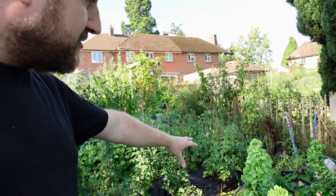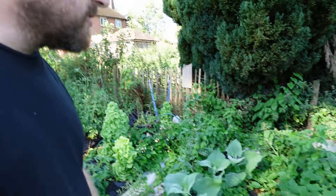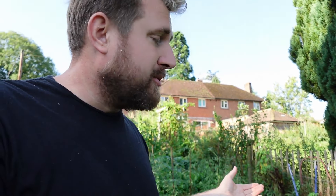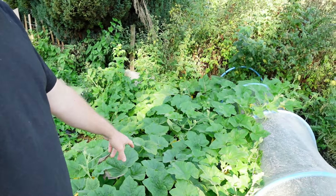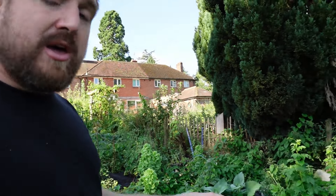Down here we've got some lettuce going to seed so I can seed-save from those. Got a Peruvian ground apple - the Yacon - doing really well. I honestly didn't think they were going to come up so I'm hoping they can put on growth. They're alive, which is what I mean - just hoping they can grow a bit more. Got some more winter squash there. They went in a bit earlier than the others and they're going a bit wild now. I'm hoping we get a decent crop as we really use our winter squash, especially with a diabetic daughter - it makes low-carb teas a lot better, especially if it's all home grown.